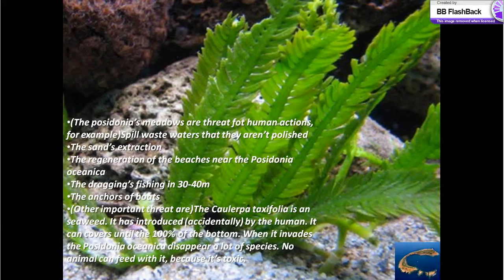Posidonia's main threats from human actions: spilling waste waters that are not treated, sand extraction, renovation of beaches near the Posidonia oceanica, drag fishing at 30 to 40 meters, and boat anchors. Caulerpa taxifolia is a seaweed introduced by humans. It can cover up to 100% of the bottom, and when it invades, the Posidonia oceanica disappears. A lot of species cannot feed on it because it is toxic.